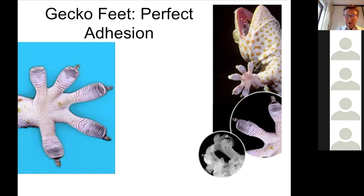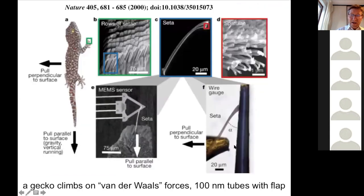If you take a very close look at these feet, they have little hairs, and these hairs have even smaller hairs. You go into smaller and smaller hairs, and then you get into what they call setae. Each seta has at the end a spatula. This is really from a Nature paper from 2000, where they studied the structure of the feet of the gecko, and you see that the diameter is roughly 100 nanometers, and they have a little flap at the end.